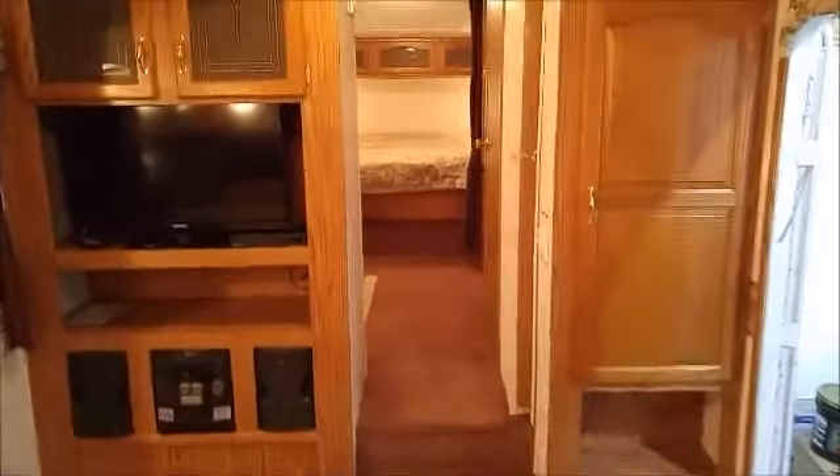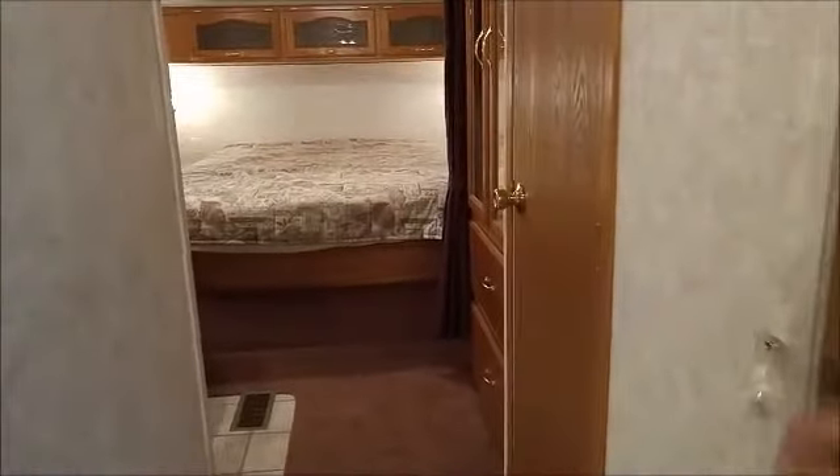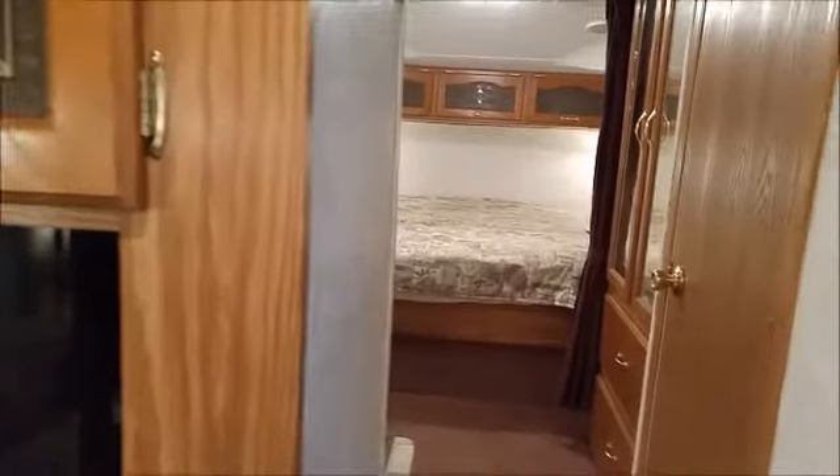Moving into the front of the unit, there is a partition door for some privacy going into the bedroom. It's a nice feature.